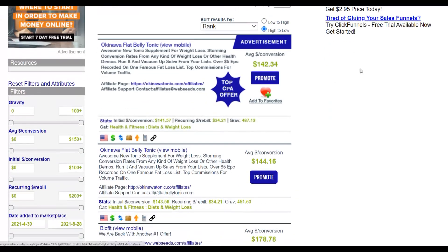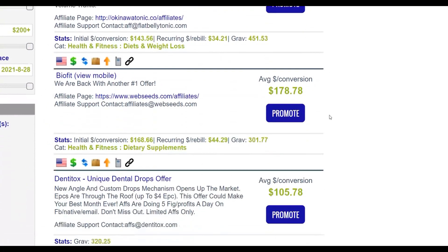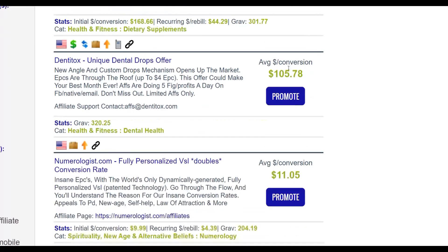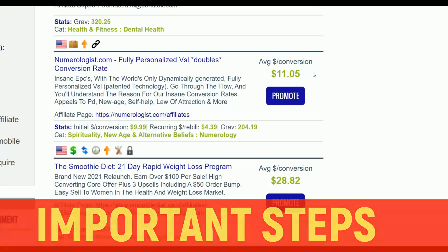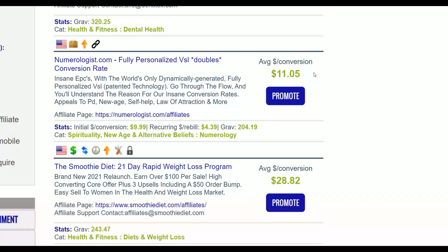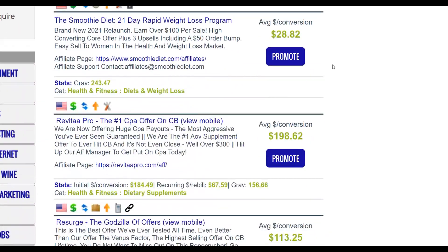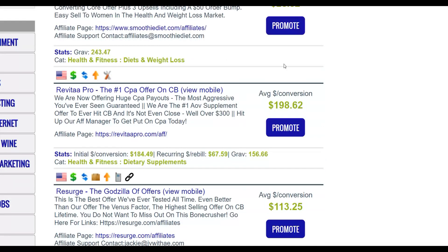On the ClickBank marketplace you can find a lot of affiliate offers. You want to make sure to promote an offer that pays a high commission. For example, if you promote an offer paying $105 per sale, you only need five sales to make $500. But if you promote an offer paying $11 per sale, you'll need a lot more sales to reach $100 per day. So I recommend promoting offers with a decent commission per sale.